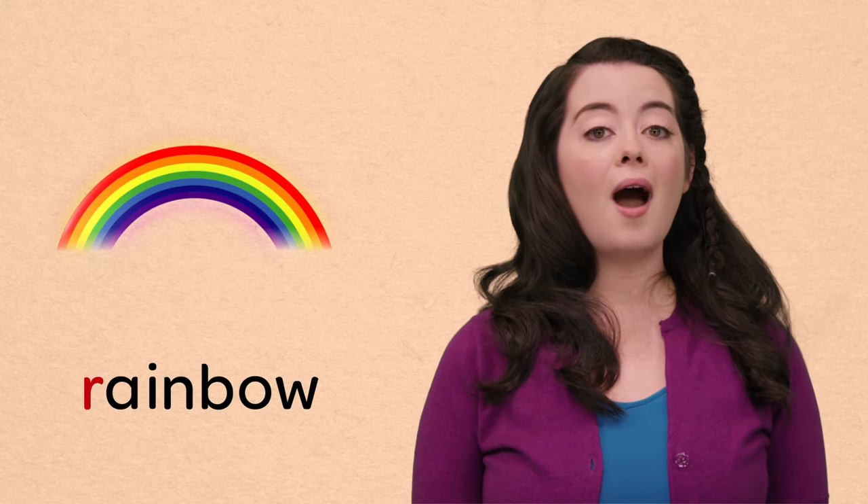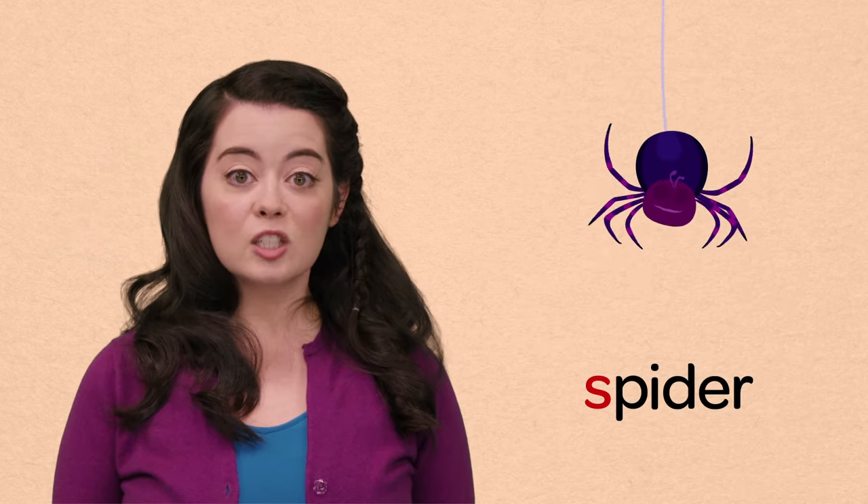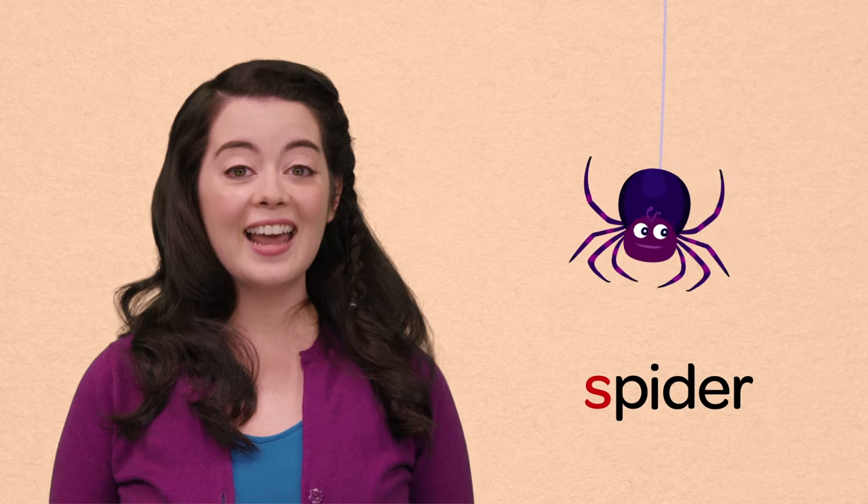R, rainbow. Wow, look at all those pretty colors. S, spider. Spiders have eight legs. I know if I had eight legs, I would run so fast.